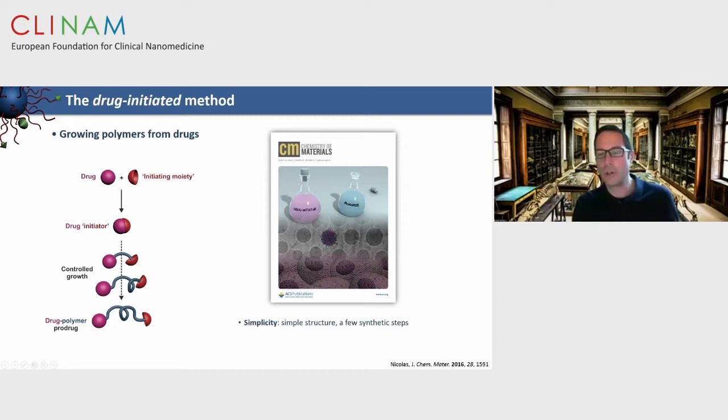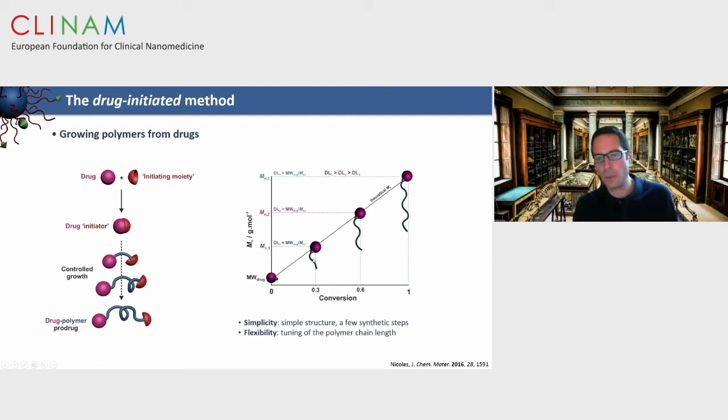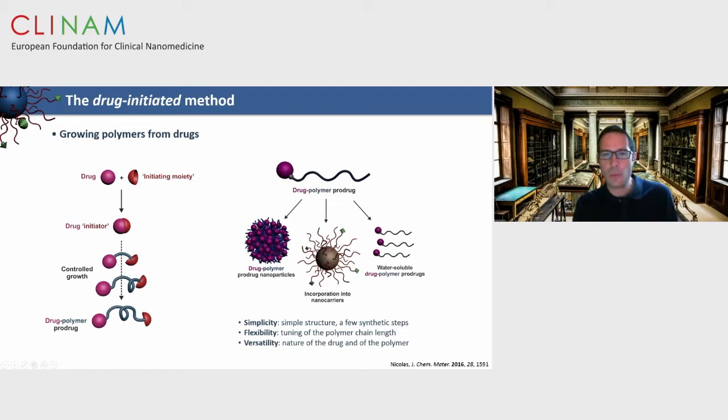From this drug-initiator adduct, we initiate and control the polymerization of vinyl monomers to obtain well-defined drug-polymer prodrugs. The method is simple — just one drug at the extremity of a small polymer chain, with only a few specific steps at high yield. It's also flexible because using controlled radical polymerization we can tune the polymer chain length: the shorter the chain, the higher the drug loading. It's versatile because we can vary the nature of the drug, the nature of the linker governing drug release kinetics, and the nature of the polymer — either hydrophobic or hydrophilic.